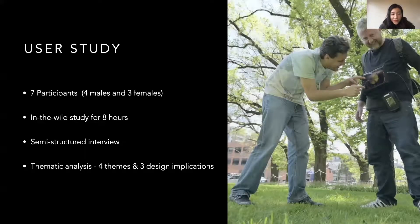To understand the design of Inside Out, we conducted a user study with seven participants. The study lasted eight hours because the battery of an imaging capsule usually lasts for eight hours. We conducted semi-structured interviews after the study and used thematic analysis to understand the interview data. Finally, we reached four themes and three design implications. Due to time limitations, I will only introduce two design themes.